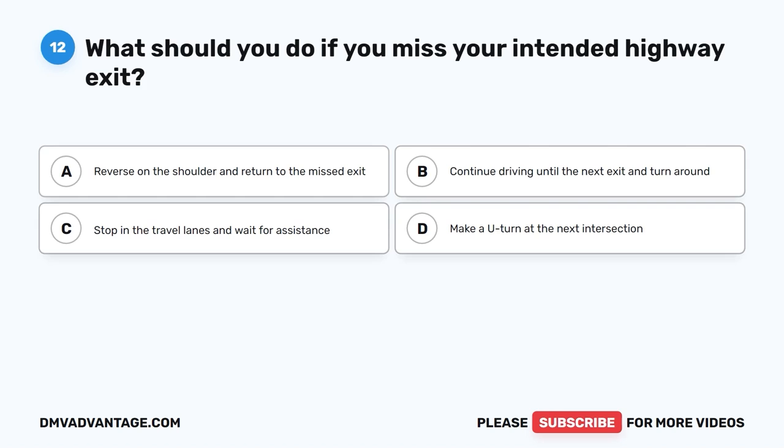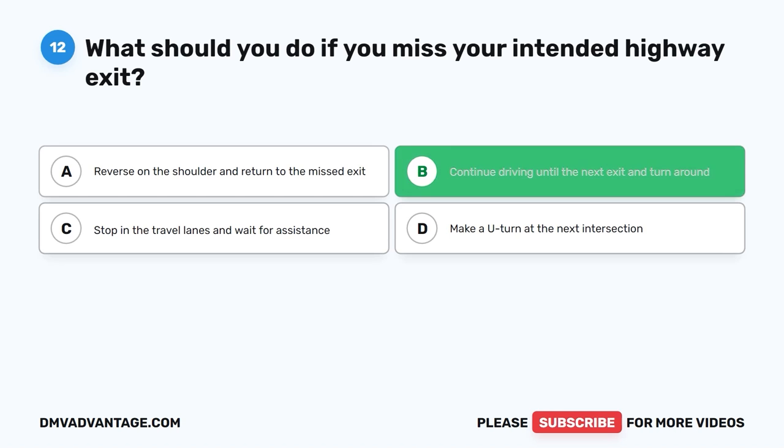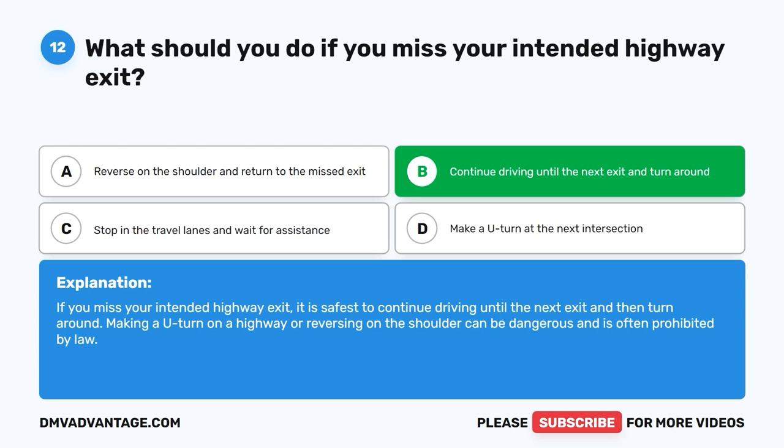Question 12: What should you do if you miss your intended highway exit? The correct answer is B, continue driving until the next exit and turn around. If you miss your intended highway exit, it is safest to continue driving until the next exit and then turn around. Making a U-turn on a highway or reversing on the shoulder can be dangerous and is often prohibited by law.